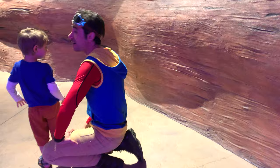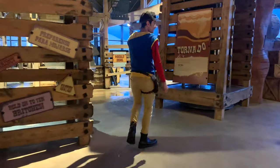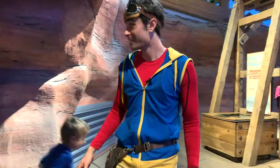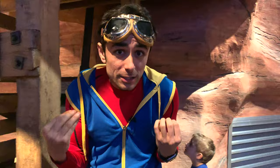You want to go over there? Well, let's go check it out! Come on! Look at this — this is a tornado simulator! It blows wind really, really fast! Should we go inside?